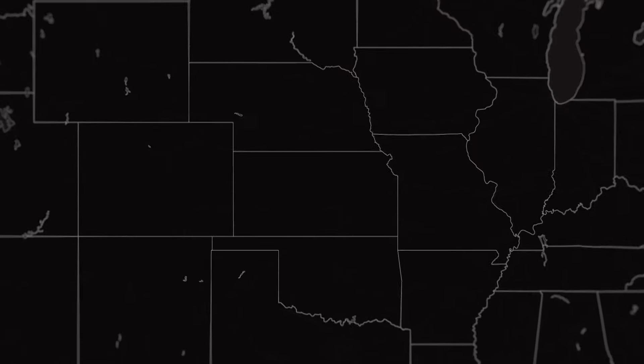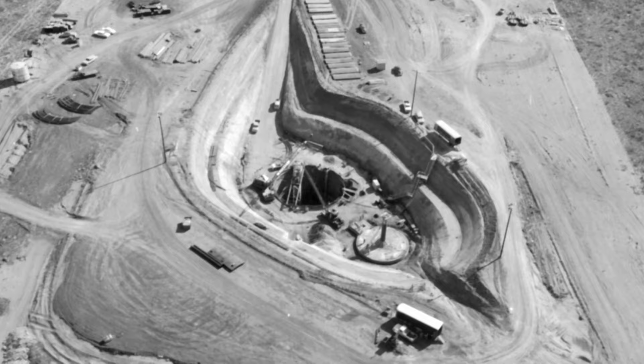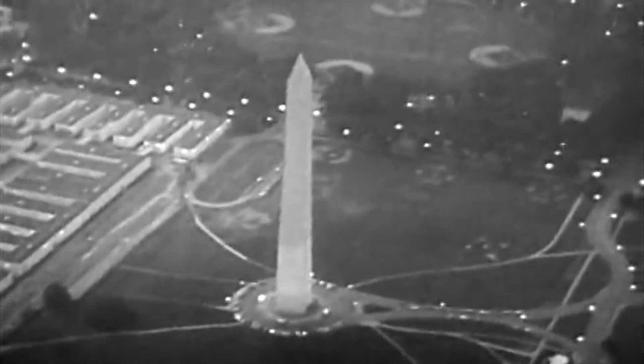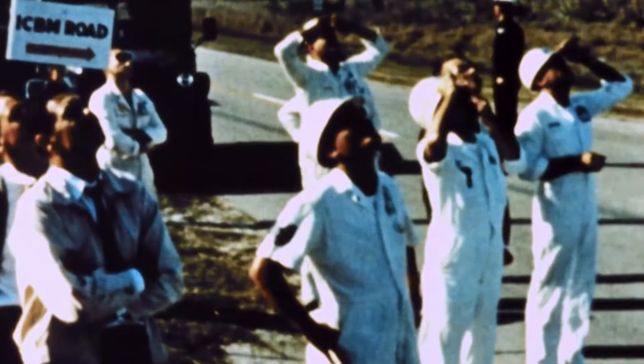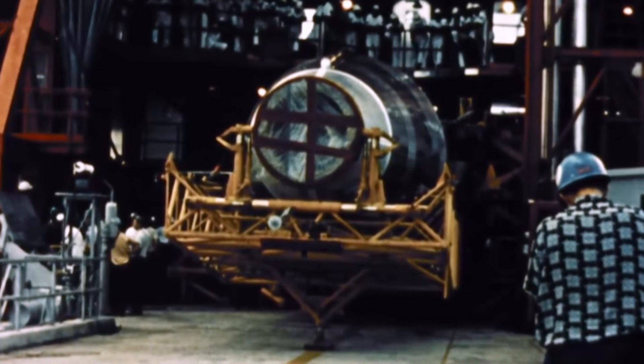Situated north of Topeka, Kansas, surrounded by rolling hills and rich farmland, is a top-secret underground military bunker reaching 15 stories below ground. This missile launch facility was part of a Strategic Air Command project during the Cold War. As the Soviet Union appeared to surpass American nuclear capabilities in the late 1950s, the US government moved quickly to reassert its dominance. Central to this deterrent was the development of intercontinental ballistic missiles. The first was Project Atlas, which set out to design, build, test, and deploy long-range missiles as part of the nation's nuclear arsenal.